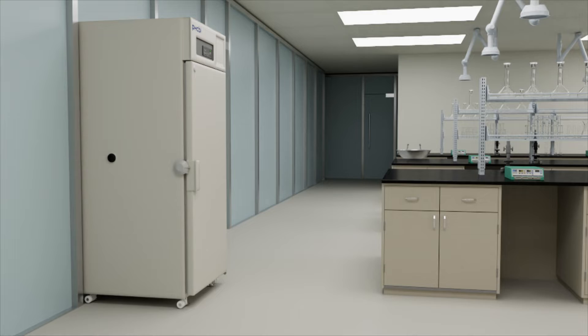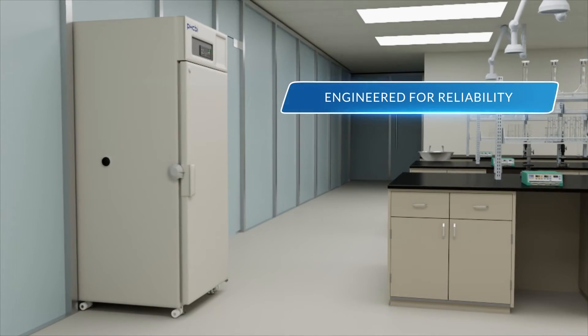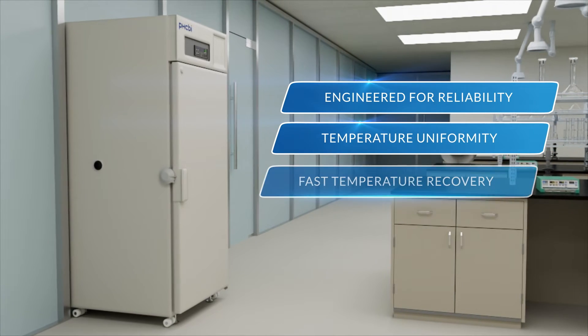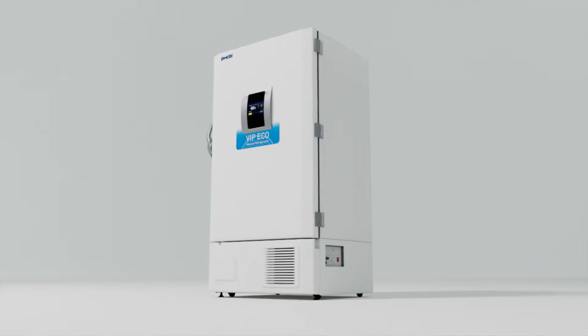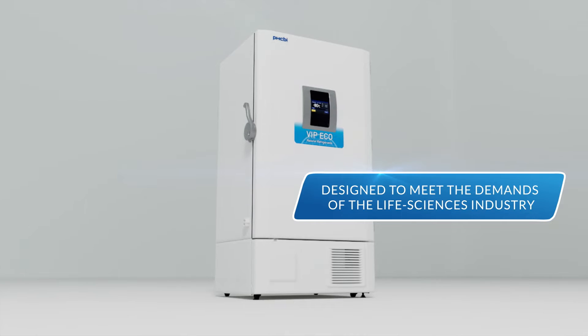All PHC storage cabinets leverage high-performance refrigeration platforms that are engineered for reliability, temperature uniformity, fast temperature recovery, and tolerance for real-world conditions. All units are designed to meet the strict demands of the life sciences industry.